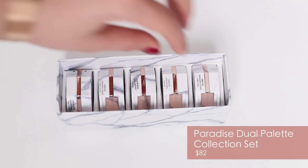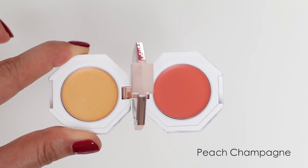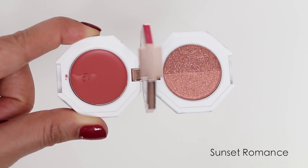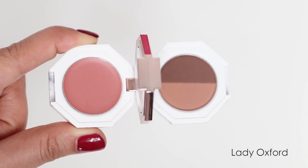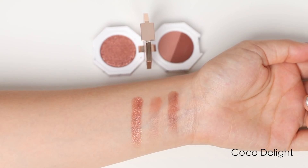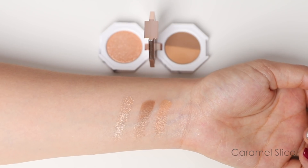Then I bought the Paradise Dual Palette Multi Balm and Eyeshadow Trio Special Set. In the set you get five different compacts. The first is the Peach Champagne Multi Balm — both shades can be used on the cheeks, eyes and lips. Sunset Romance has two shimmery eyeshadows and a multi balm. Lady Oxford has a multi balm and two matte eyeshadows. Coco Delight has a shimmer shadow and two matte shadows. Caramel Slice has two matte eyeshadows and one shimmer shade.